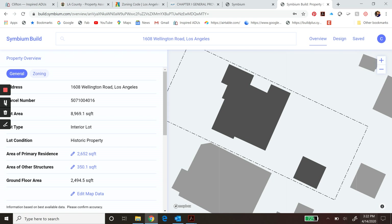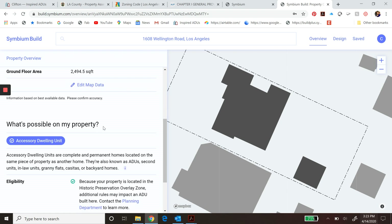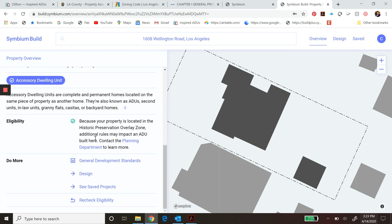Once your address pops up, you can see the highlighted property line and the existing house footprint. This property has a garage. What's great is it gives you all the technical details — the parcel number, lot area, size of the primary residence — and then as you go down to 'What's possible on my property,' you see it has a check mark for the accessory dwelling unit. Go down a little further and it has links to general development standards so you can open that page.